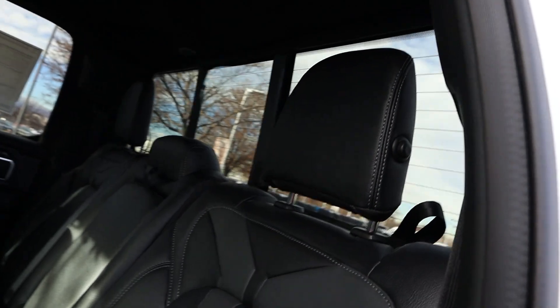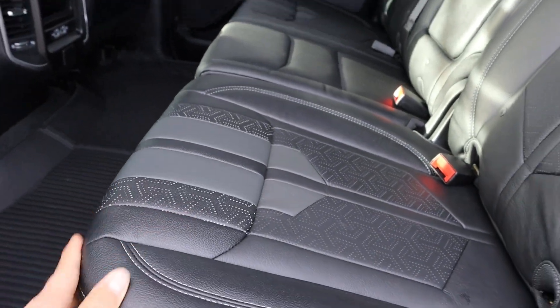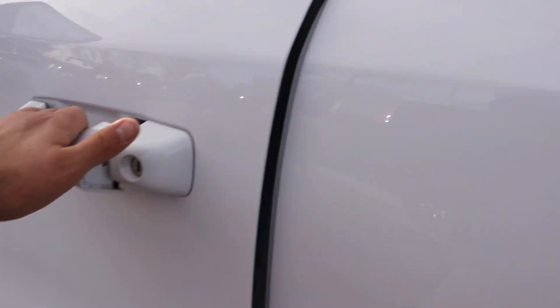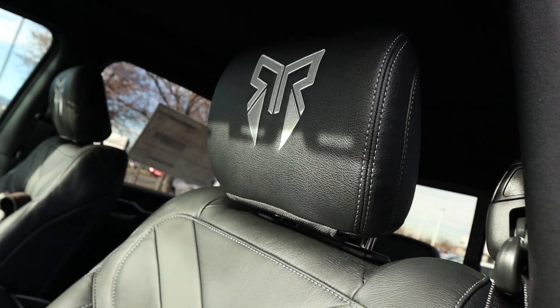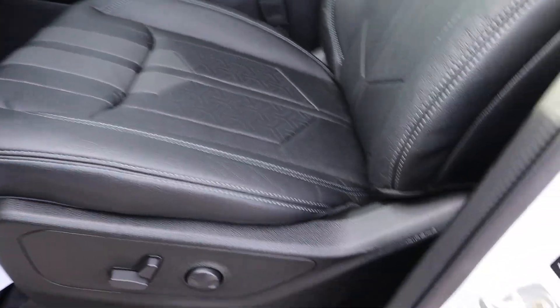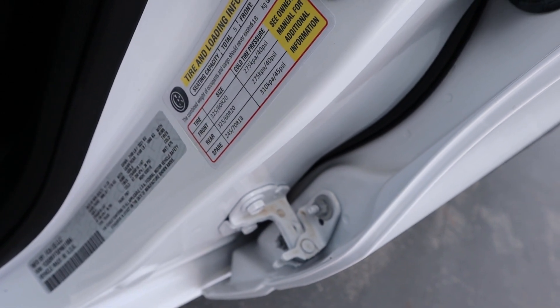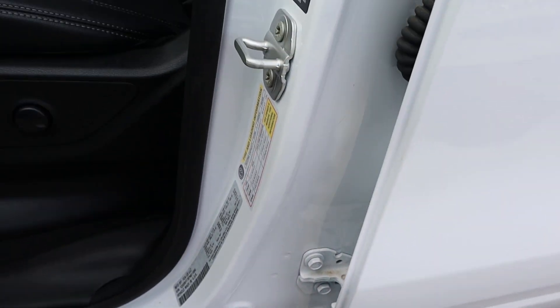Inside, we've got these leather seats with a cool Rocky Ridge design — you can see the branding at the top of the front seats as well. The truck also comes with an updated payload rating of 1,143 pounds.